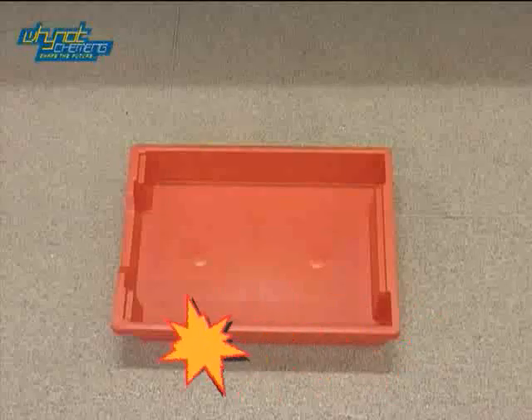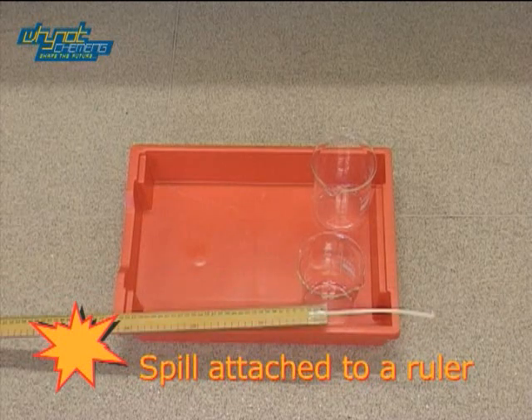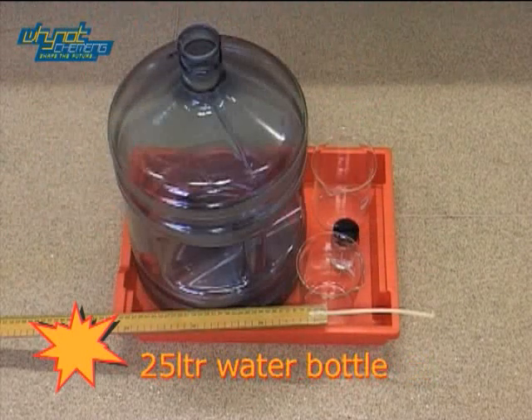The number one flashbang demo as voted for by the girls of Rugby High School is the Woosh Bottle. For this demonstration you will need two 500ml beakers, a spill attached to a ruler, 40ml of propan-2-ol, and a 25 litre water bottle.